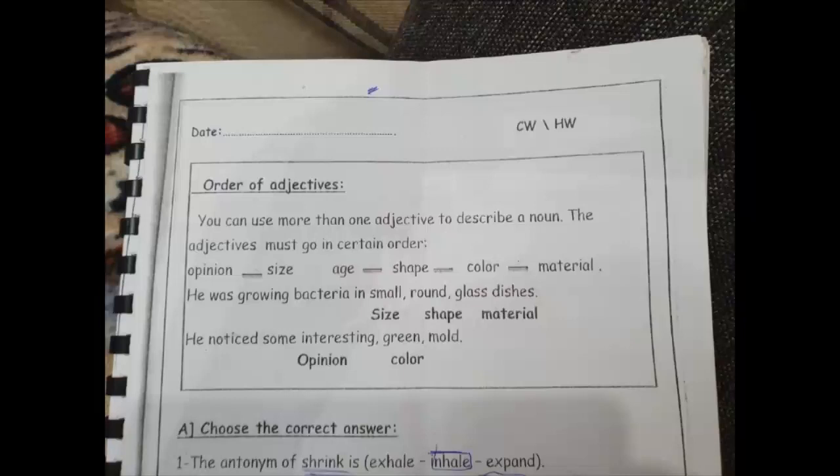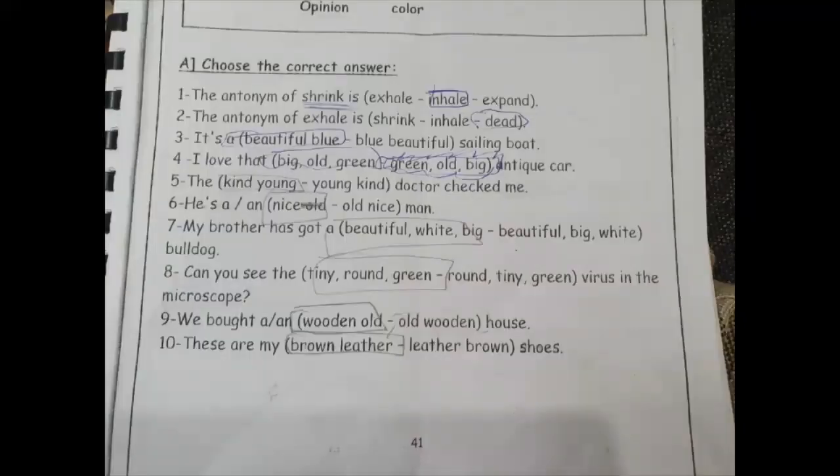He noticed some interesting green mold — 'interesting' is an opinion, 'green' is color. Okay, so let's answer the questions that we have.